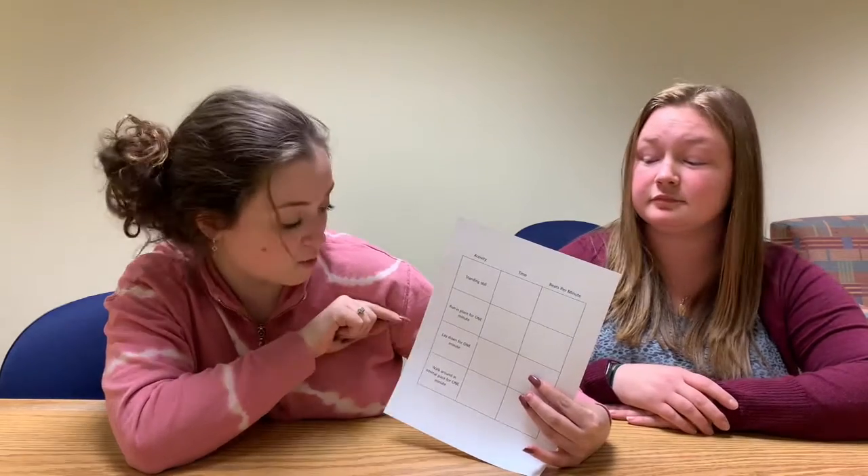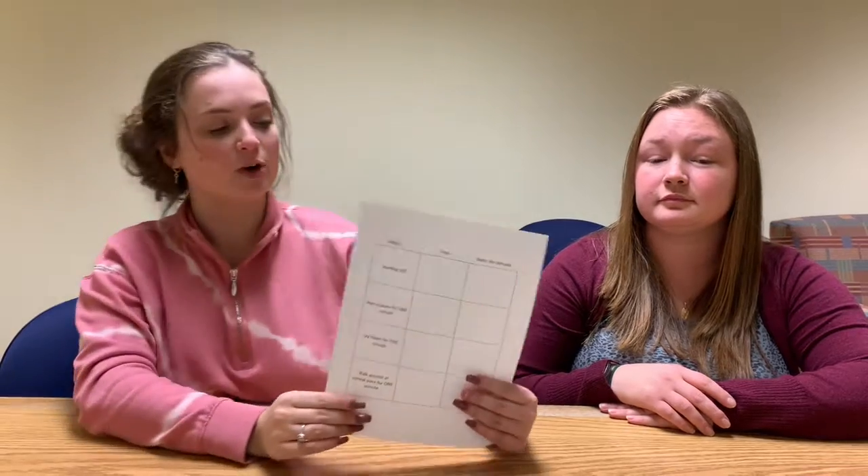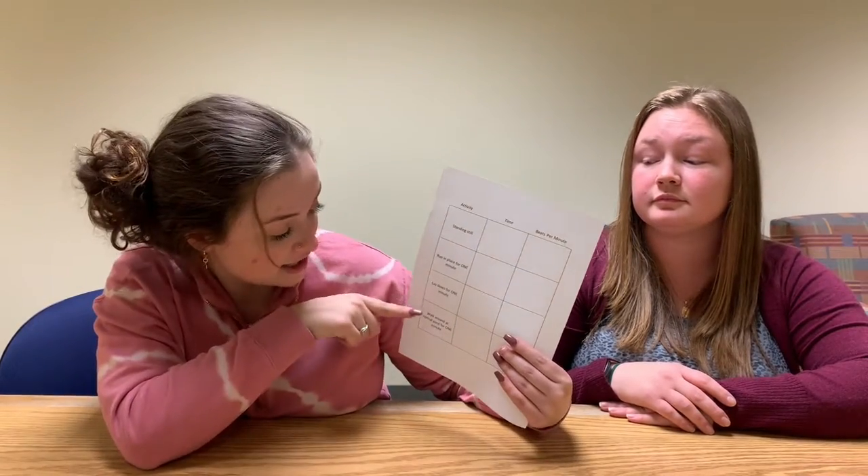Once you are confident with checking your pulse, continue with the remaining steps of the experiment. We are going to find your heart rate during four different kinds of movement: standing still, running in place for one minute, laying down for one minute, and walking around at a normal pace for one minute.